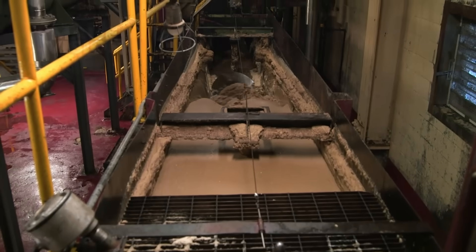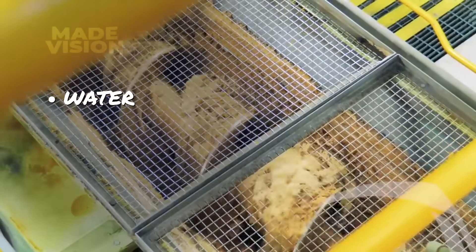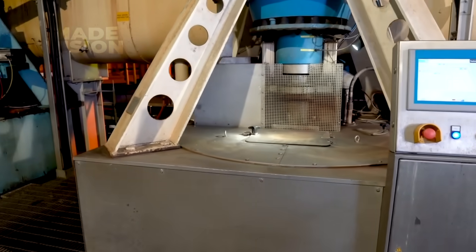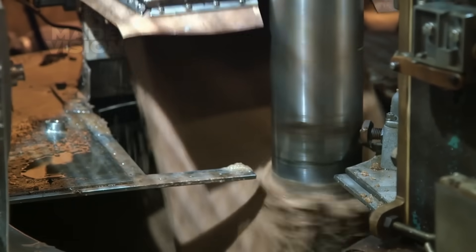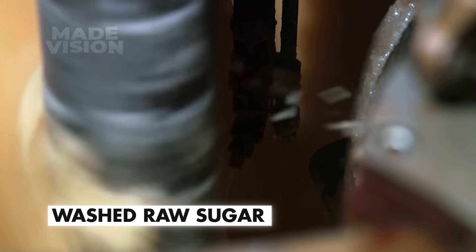This begins the initial wash cycle called affination. In a large mingling trough, the crystals are mixed with warm water, molasses, and a hot concentrated syrup known as raw wash, forming a wet sandy mixture called magma. That magma feeds into a centrifuge spinning at 1200 rpm, where the wash syrup and molasses are flung away from the granules. A controlled spray of water then strips off impurities and about 30% of the color, leaving behind a lighter product known as washed raw sugar.